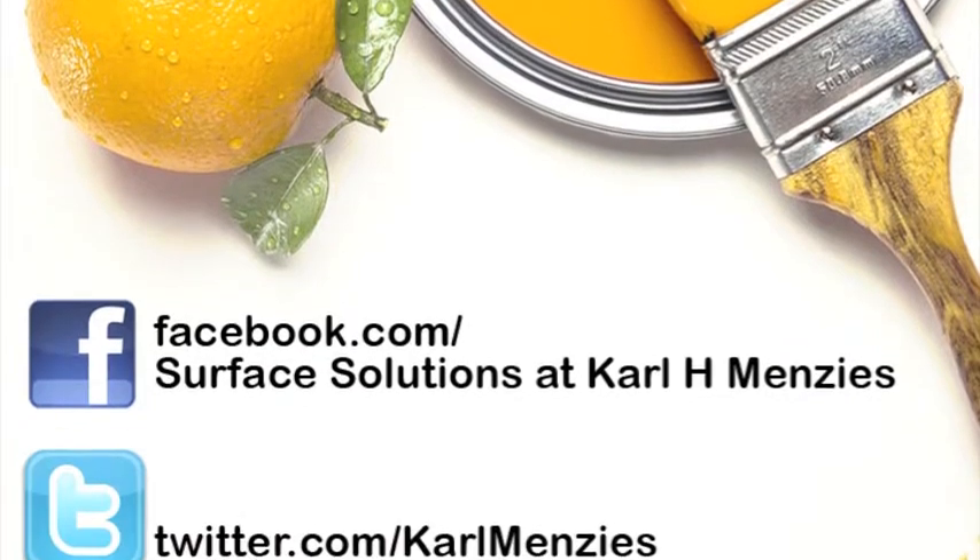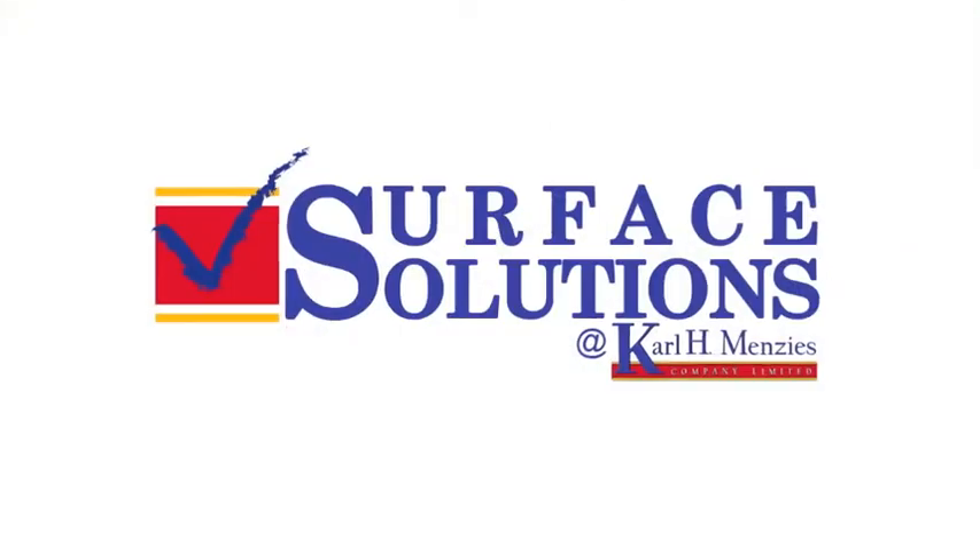At Carl H Menzies, where more than just paint, we're your Surface Solution. Jingle all the way!